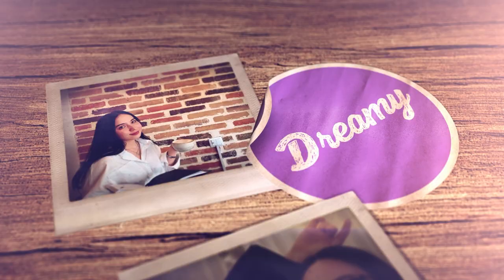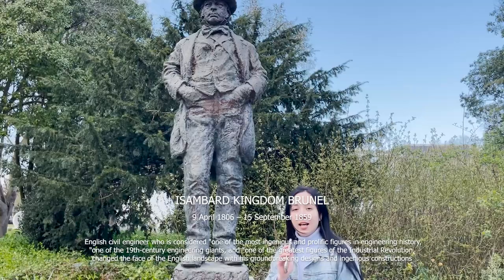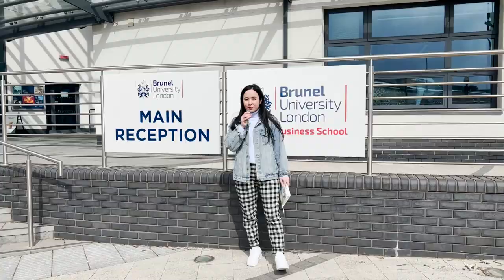Brunel University is named after this person — as you can see, the statue of Isambard Kingdom Brunel. He was one of the famous engineers in the UK. Brunel University is based in Uxbridge on the western part of London.